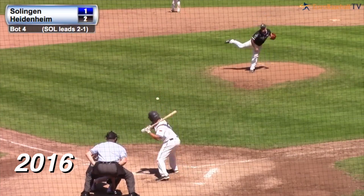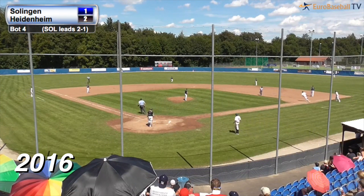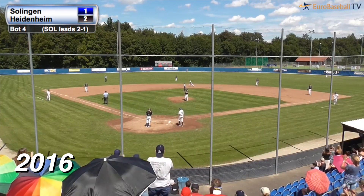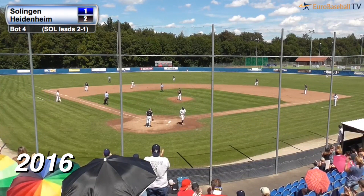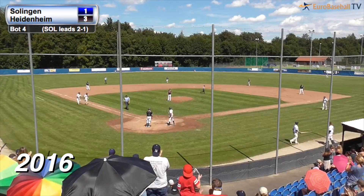Here's the payoff pitch. Larry smacks one high in the air to deep center field. Way back goes Gutze — this ball is gone. Just to the left of dead center field. Sean Larry blasts one out of here, and it is three to one.